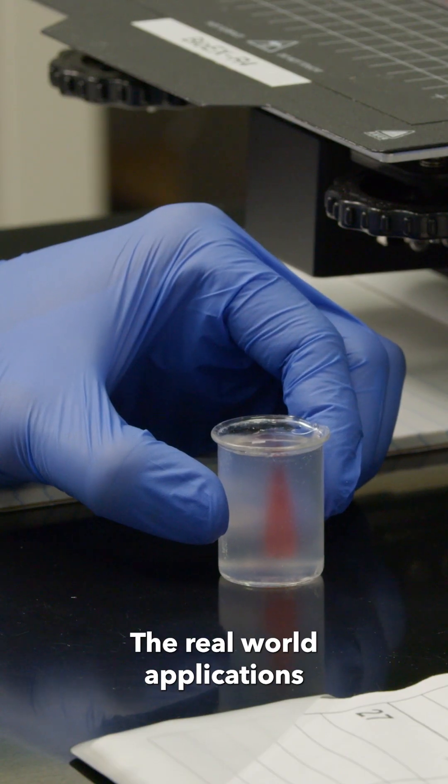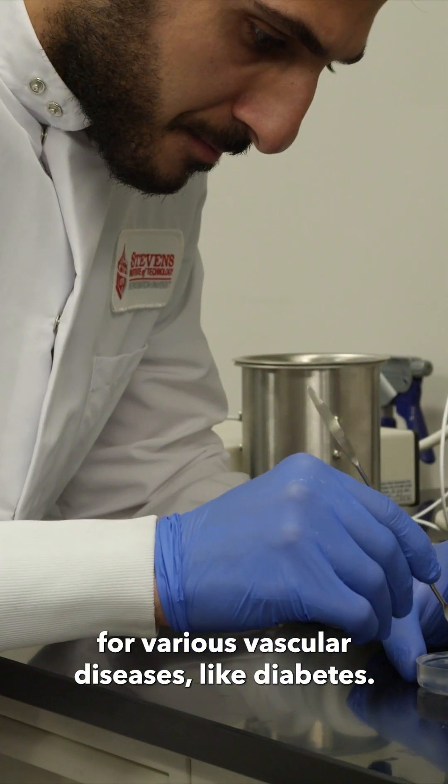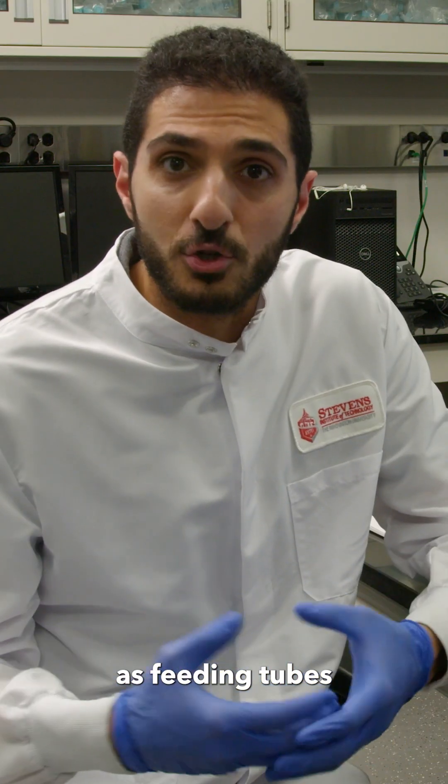The real-world application would be vascular grafts for various vascular diseases like diabetes. Another application would be using these vascular structures as feeding tubes for printed tissues and organs.